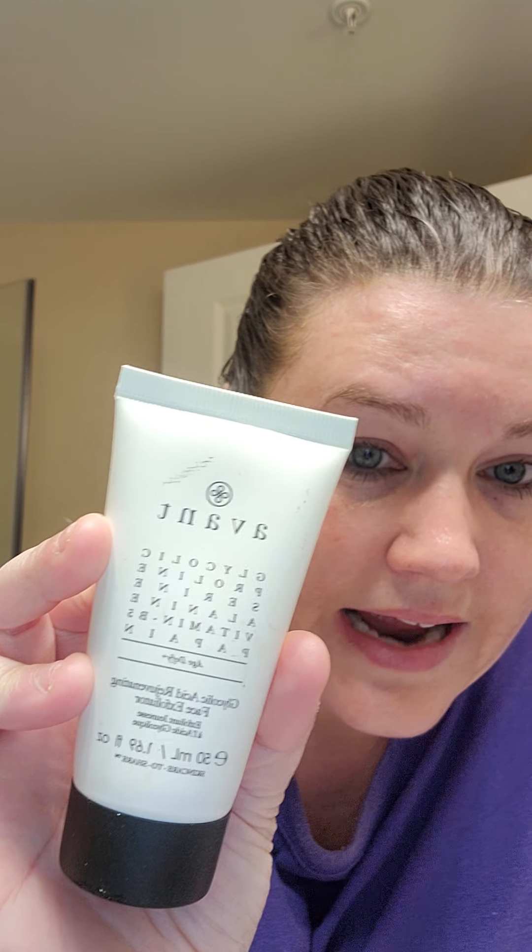We figured it out. I've been using this Avant Glycolic, which has glycolic acid, twice a week — because they recommend you should only do it twice a week because of the glycolic acid to exfoliate. So I only use this twice a week.